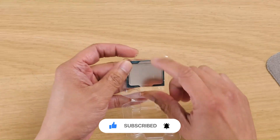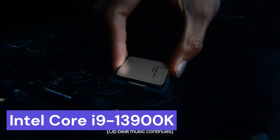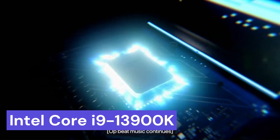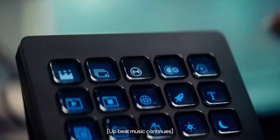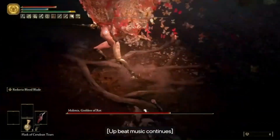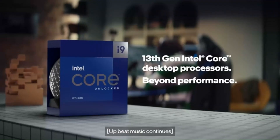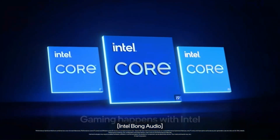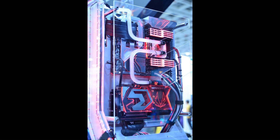Number 5: Intel Core i9-13900K. Embark with us into the exhilarating world of cutting-edge computing, where the Intel Core i9-13900K reigns supreme as the epitome of innovation and performance. This processor represents the pinnacle of Intel's engineering prowess, boasting a revolutionary architecture that blurs the lines between possibility and reality. Whether you're immersed in modern gaming, harnessing the creative power of intricate design software, or delving into artificial intelligence and machine learning, the i9-13900K stands as your ultimate ally.